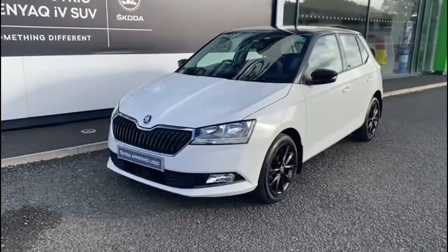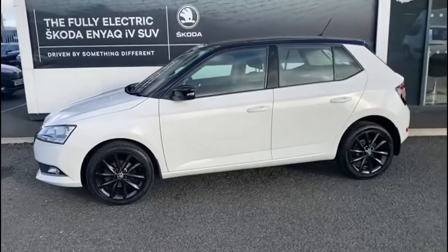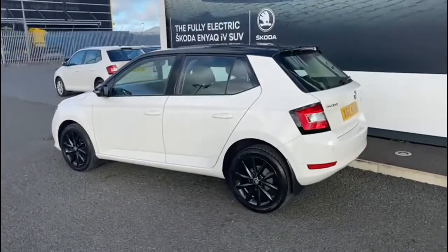Here we have a 2019 Skoda Fabia, it's the one litre TSI Color Edition model. As you can see, it's finished in the candy white and also has a glass black roof and wing mirrors.